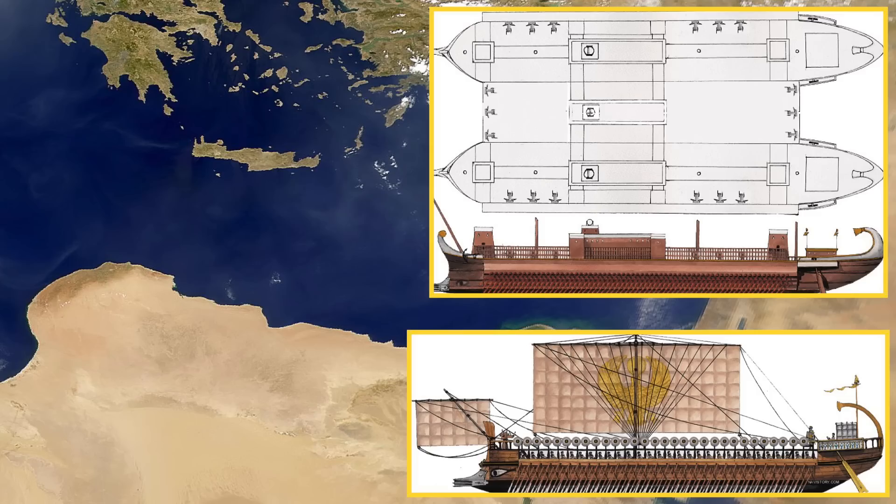Concerning the dry dock, Calyxinus states the following: 'A Phoenician devised a new method of launching it, having dug a trench under it equal to the ship itself in length, which he dug close to the harbor. And in the trench he built props of solid stone five cubits deep, and across them he laid beams crosswise, running the whole width of the trench, at four cubits distance from one another, and then making a channel from the sea, he filled all the space which he had excavated with water, out of which he easily brought the ship by the aid of whatever men happened to be at hand. Then, closing the entrance which had been originally made, he drained the water off again by means of engines. And when this had been done, the vessel rested securely on the before-mentioned crossbeams.' Despite such a massive ship having been built, the sources are unfortunately silent on its fate.